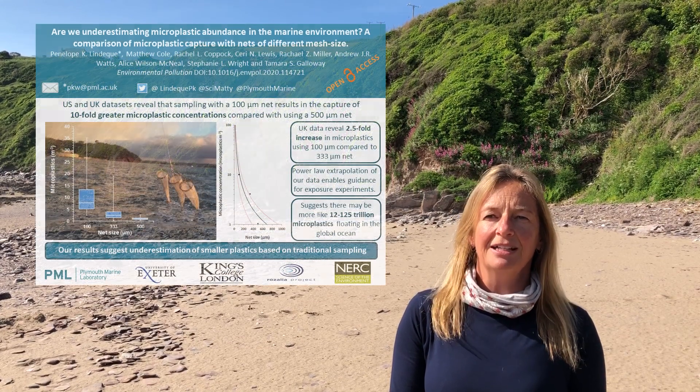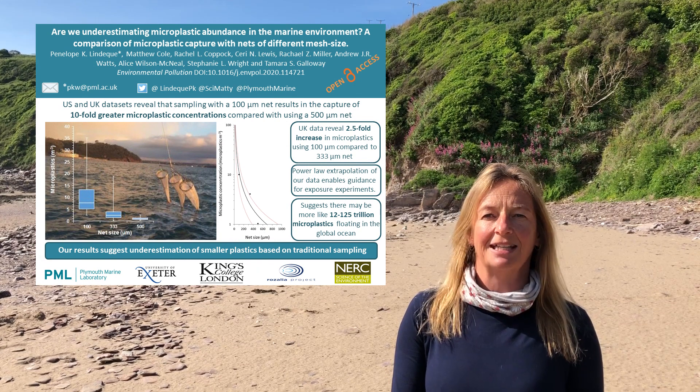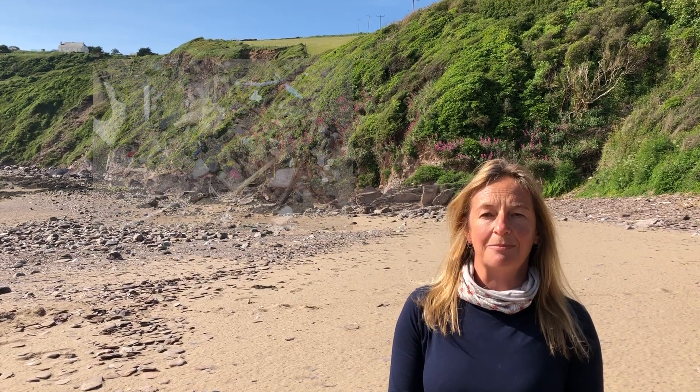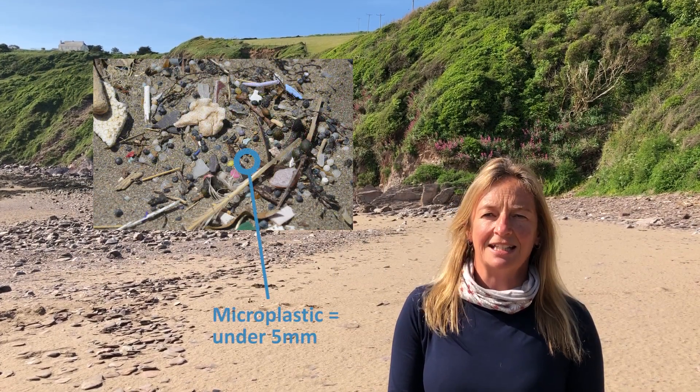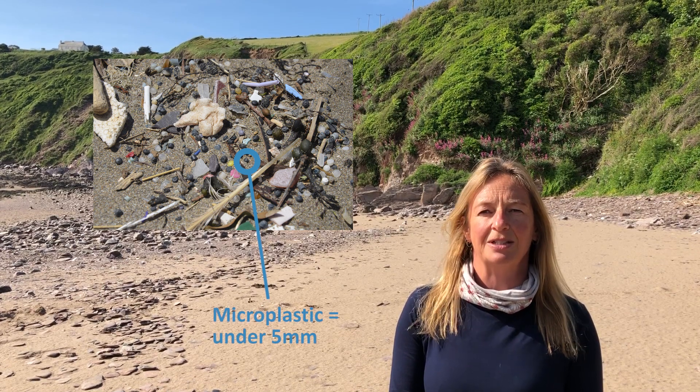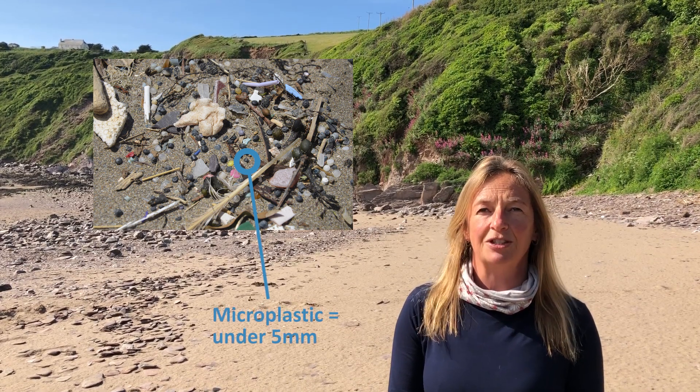we have just published a paper comparing how many microplastics are captured from the sea using nets of different mesh sizes. Microplastic debris is ubiquitous, and yet sampling, classifying and enumerating this prolific pollutant in marine waters has proven challenging.